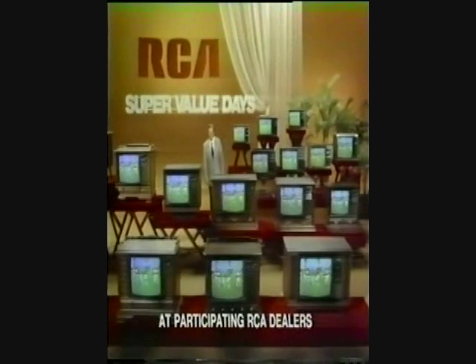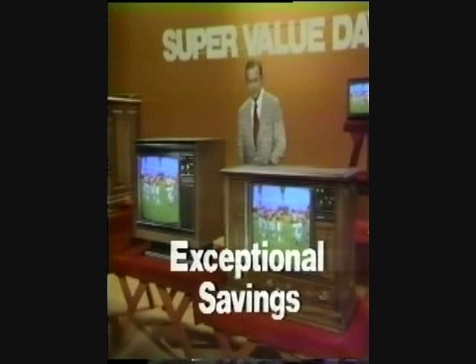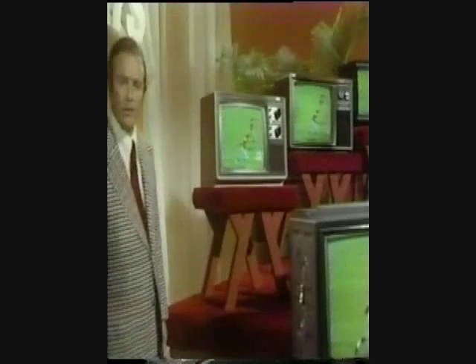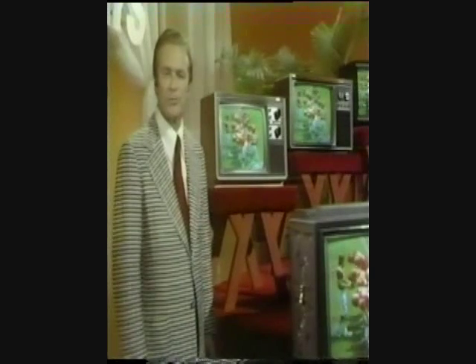Starting tomorrow, you'll find exceptional savings on these 25-inch XL100 consoles. Magnificent furniture with RCA's finest, most natural color ever. Plus 100% solid state reliability. You'll find small sets as exciting as our big ones, with RCA's advanced AccuLine picture tube system.